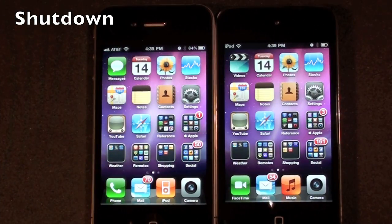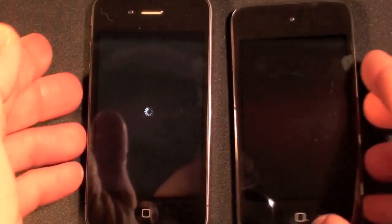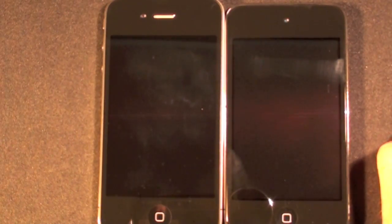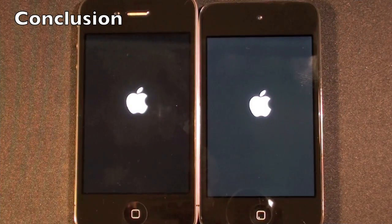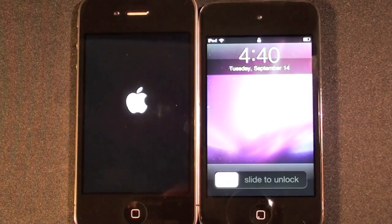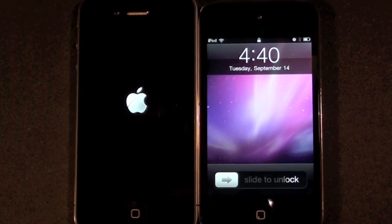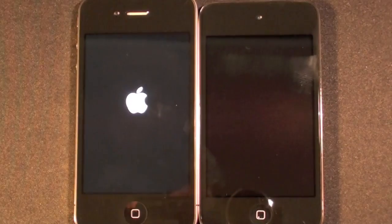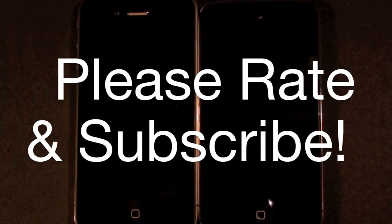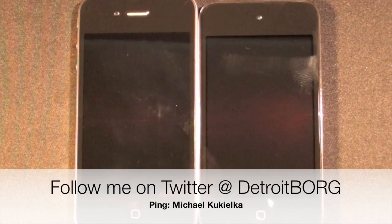Now for my final test I'm going to power these down. Not only is the iPod quicker to boot up, it's also quicker to shut down. In conclusion, the iPhone 4 is slightly faster than the iPod Touch but the difference is pretty small. However, with only 256 MB of RAM the iPod Touch is more likely to crash than the iPhone 4. If you do proper app management by closing all your apps you should have less trouble. This is Detroit Borg with a quick speed test of the iPhone 4 versus the iPod Touch 4th generation — thanks for watching.